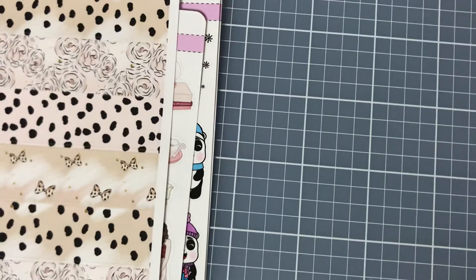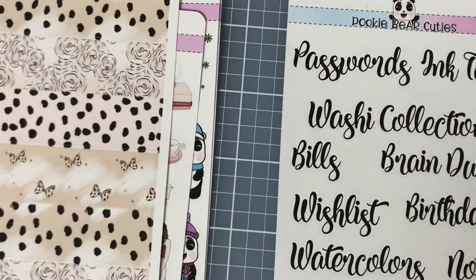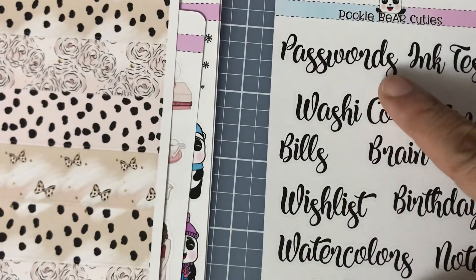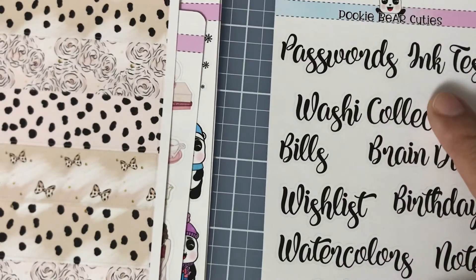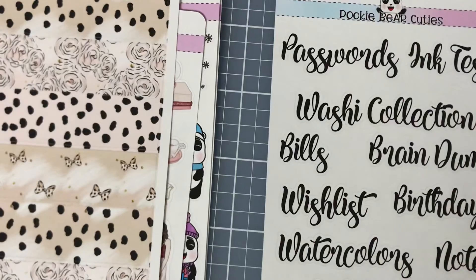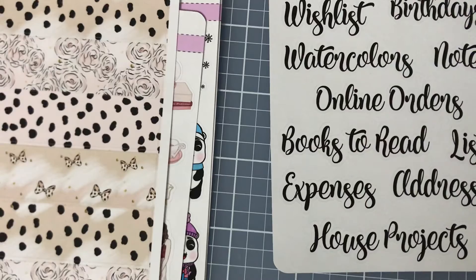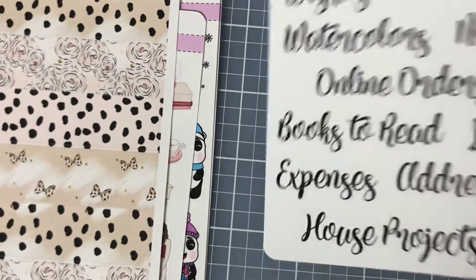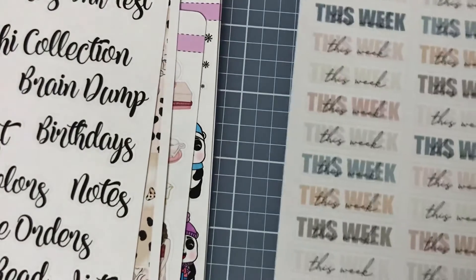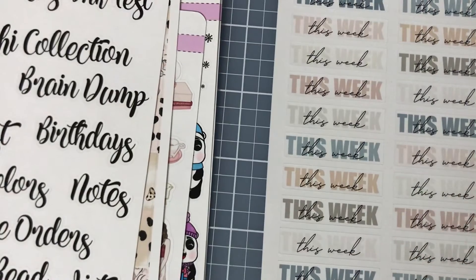And these are Pookie Bear script letters — I really like them, I wish I could write so neatly like this. There's also a passwords, ink test, and washi collection, plus bill and online order trackers — all kinds of good functional stuff, books to read, and then this one is for the week with a print on the back and cursive writing.